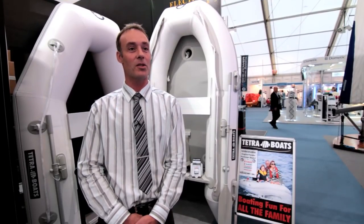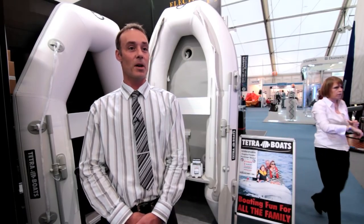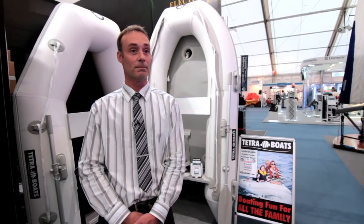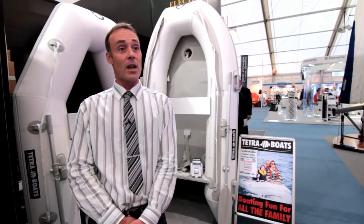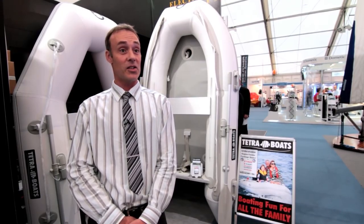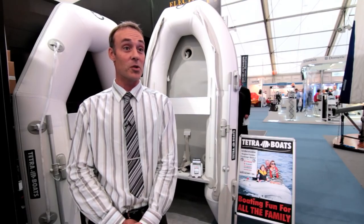Our 3m boat will take up to a 10hp engine and our 3.3m boat will take up to a 15hp engine, mainly because of the extra buoyancy that the air deck can provide. We sell the boats into all different walks of life, right from saltwater use in the sea going right through to lakes, rivers, and inland waterways.